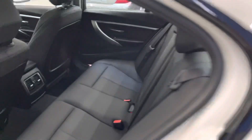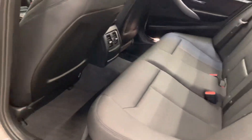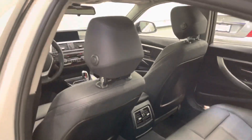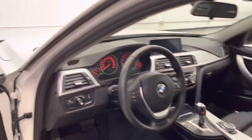Rear seats look like they've been barely used — very light use as you can see there. Got carpet OEM mats throughout.